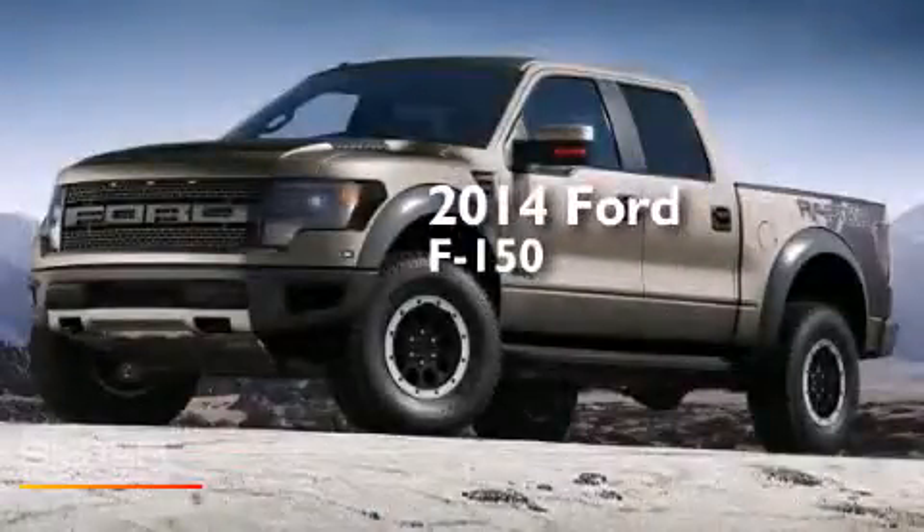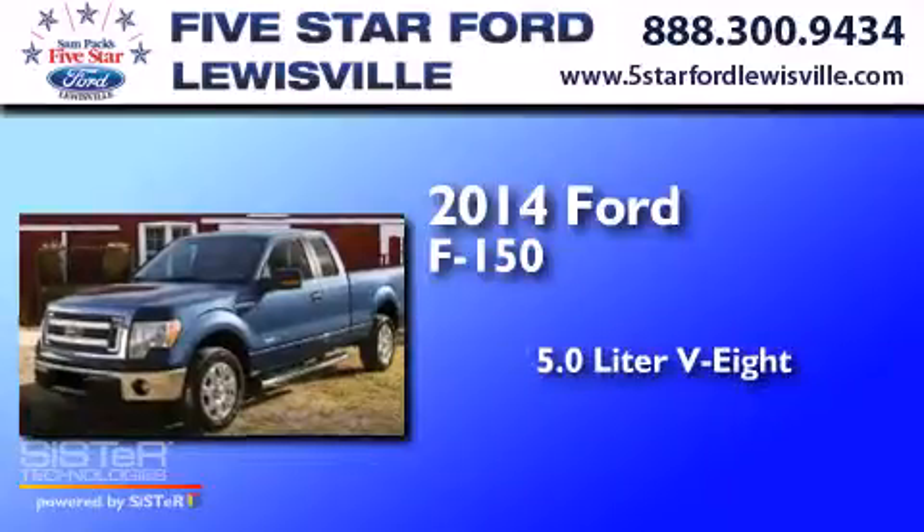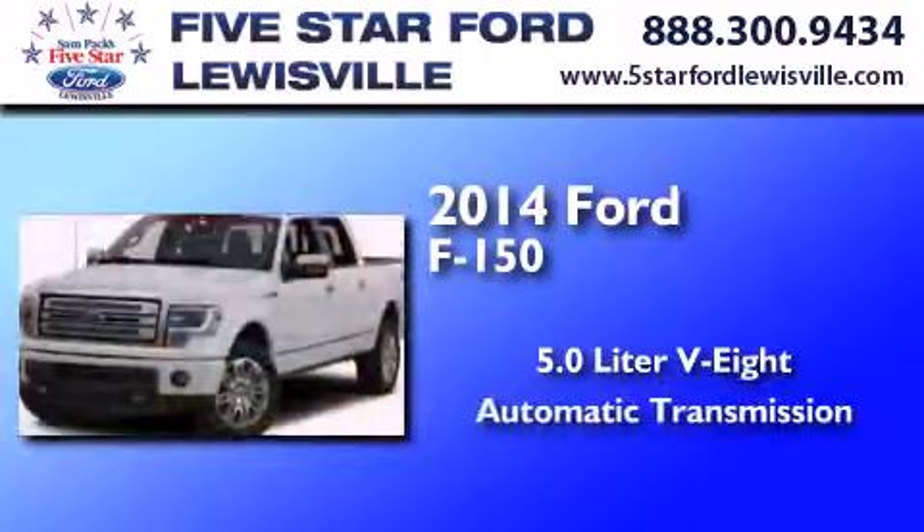This is a 2014 Ford F-150. It features a 5.0-liter eight-cylinder engine and an automatic transmission.